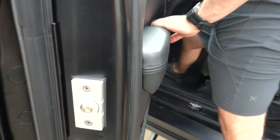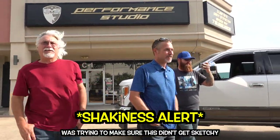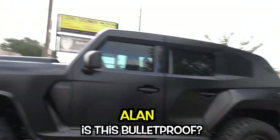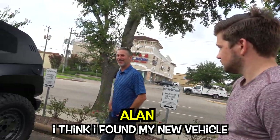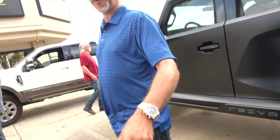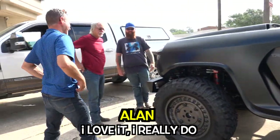It's a Resvani Tank! Nice to meet you guys. You always have some really cool cars out here. Nothing compared to what I see — I see McLarens, we've had a couple, and Lamborghinis. I love it, I really do.